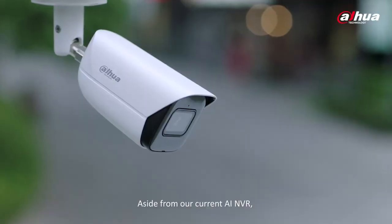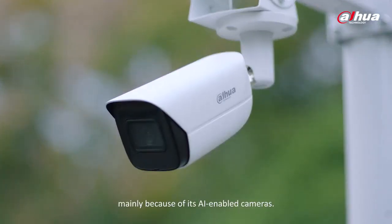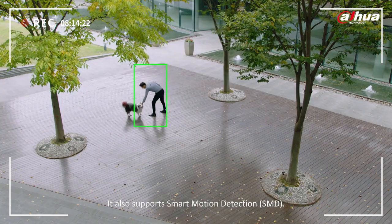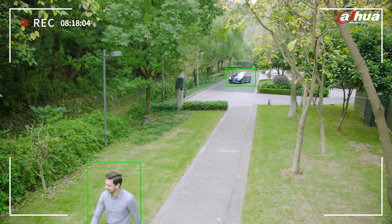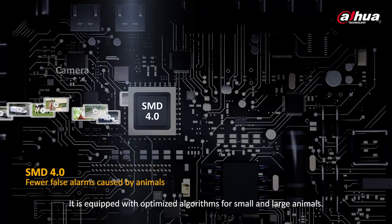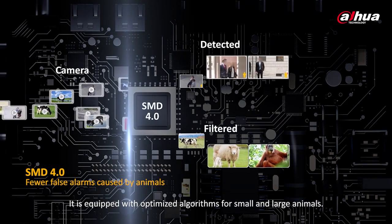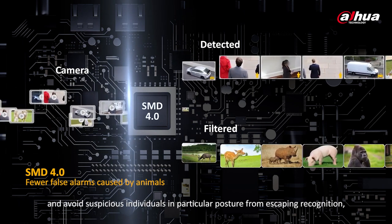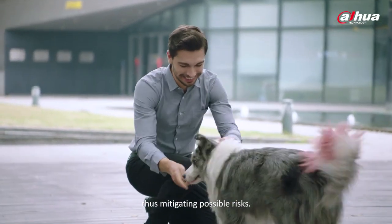Aside from our current AI NVR, WizSense can realize the quick-pick function mainly because of its AI-enabled cameras. It also supports Smart Motion Detection. Only moving targets such as humans and vehicles are retained. This year, SMD was upgraded to 4.0. It is equipped with optimized algorithms for small and large animals. It can prevent large animals from being mistakenly detected and avoid suspicious individuals — in particular, unusual posture — from escaping recognition, thus mitigating possible risks.